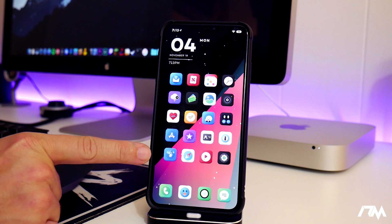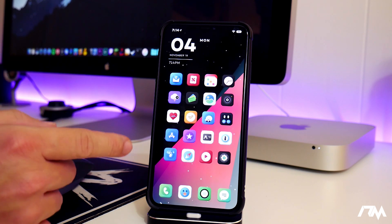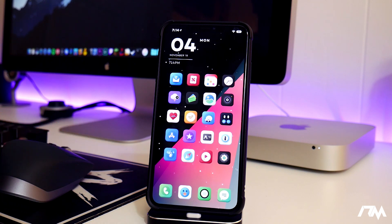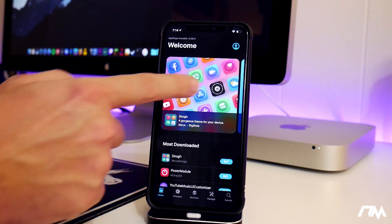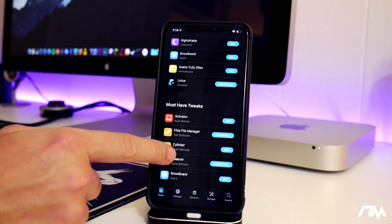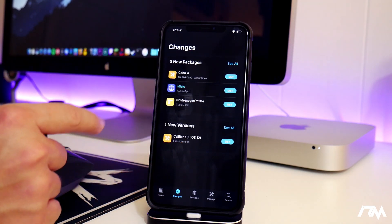Next up is an application called Installer — it's a package manager that does the same thing as Cydia or Sileo but is my preference. I've used Cydia, Sileo, and Zebra, and I think Installer is the best option. It looks like it'll be coming with the checkra1n jailbreak as its default package manager. It has dark mode, a home page with most-downloaded packages, must-have tweaks, must-have themes, and extended applications sections. Your Changes tab shows updates for your tweaks.